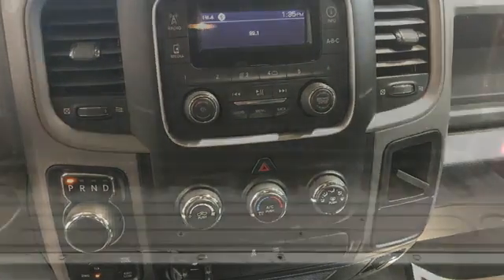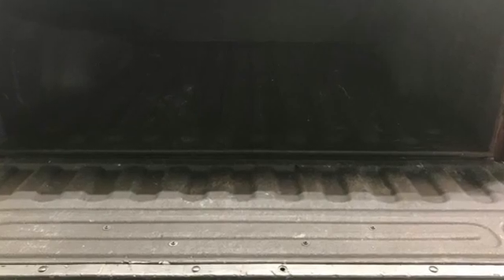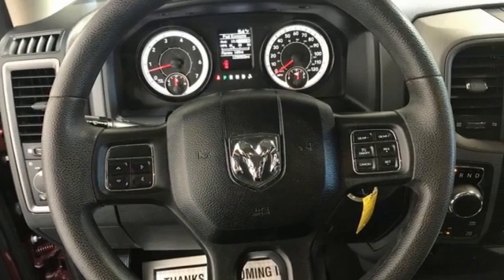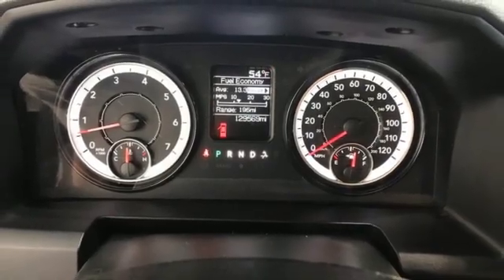It boasts an impressive list of features, like these: automatic transmission, 4-wheel drive, driver selectable mode, trailer hitch receiver, external memory control, and USB port.